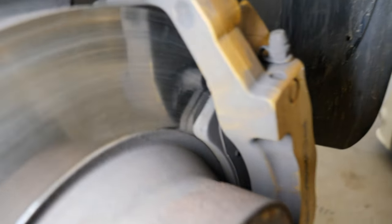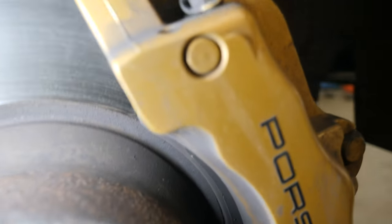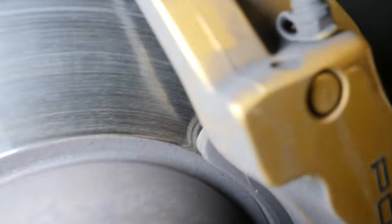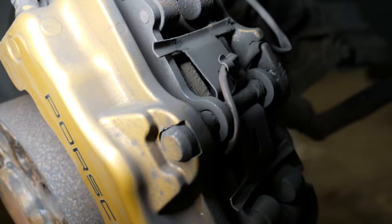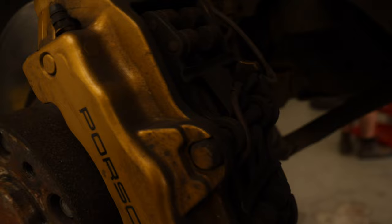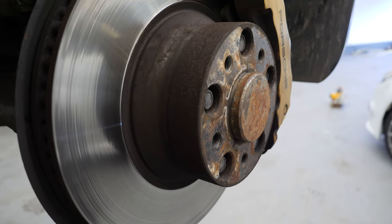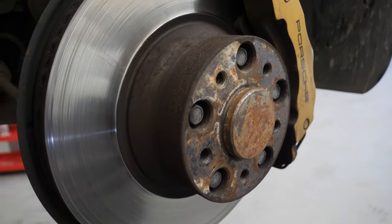I've just realised that the pads are pretty low - there's not a huge amount of meat left on them. Some of you guys will say there's another hundred thousand miles in them, but we're going to change them. They're not on the pad wear sensor yet but they're very close, so while we're at it we may as well just change them. I've already spoken to Dean at Vagran Technic and he's going to get me a price. Meanwhile, let's get this absolutely massive spacer off.